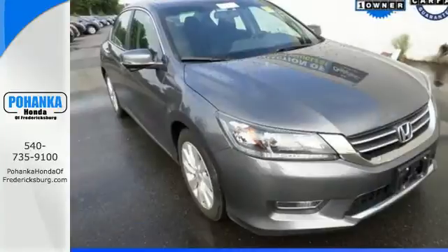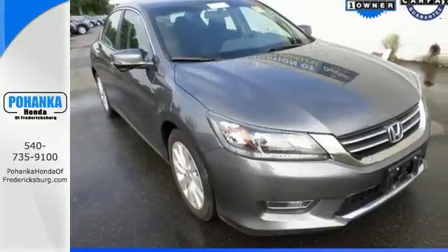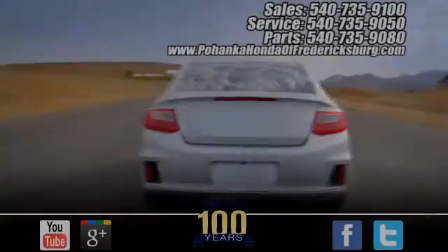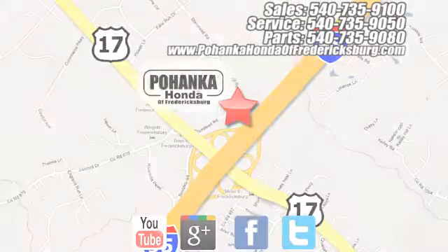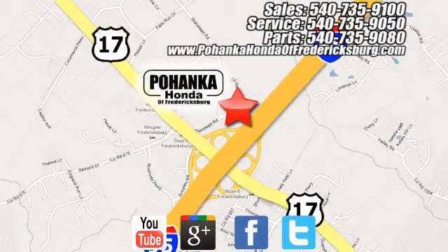Take this 2013 Accord for a test drive today. Pohenka Honda of Fredericksburg is a great place to buy a car, conveniently located at 60 South Gateway Drive in Fredericksburg.